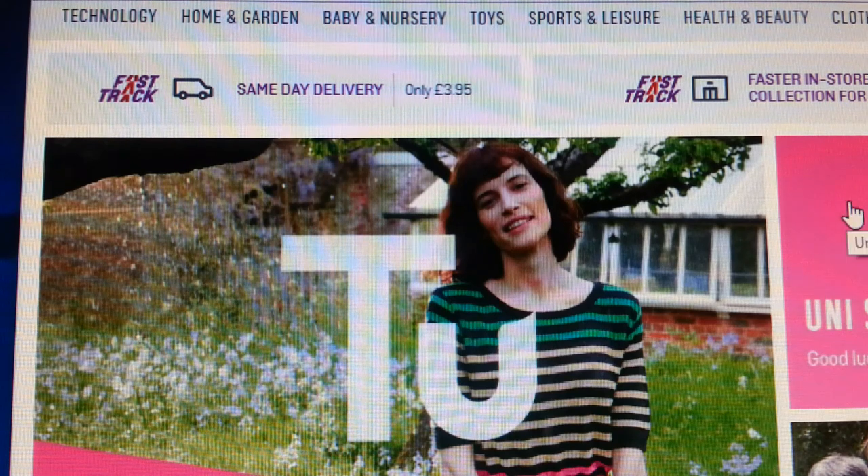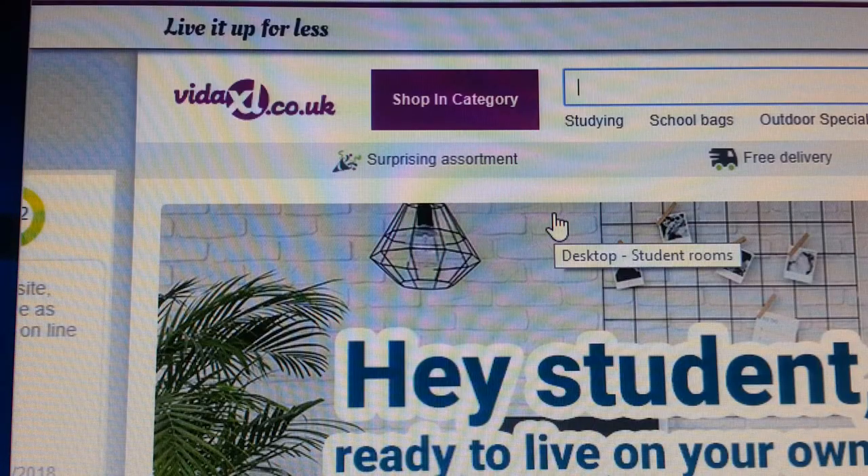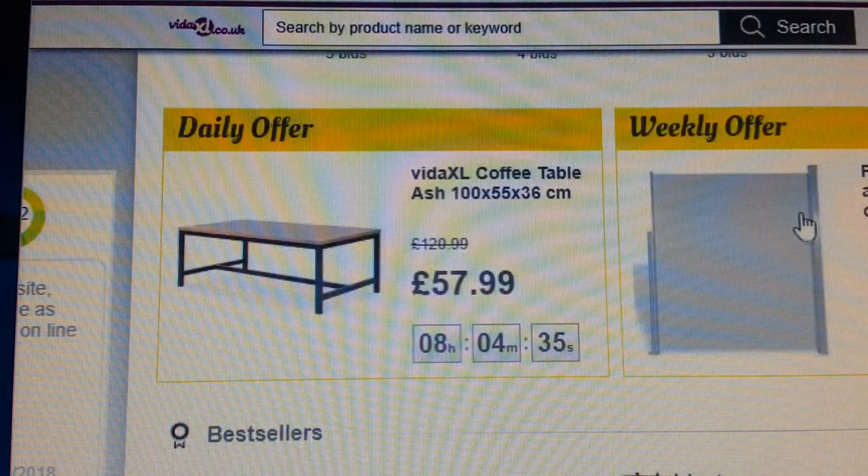In a different video I'll show you how to source products from these suppliers. The next one is called VidaXL.co.uk. VidaXL is online and has a fantastic range of products.